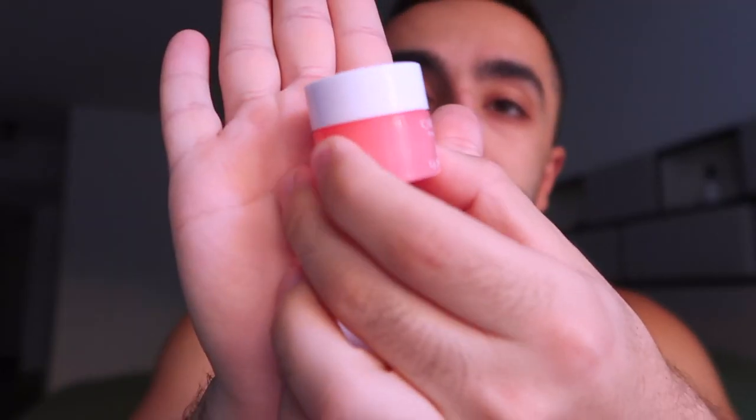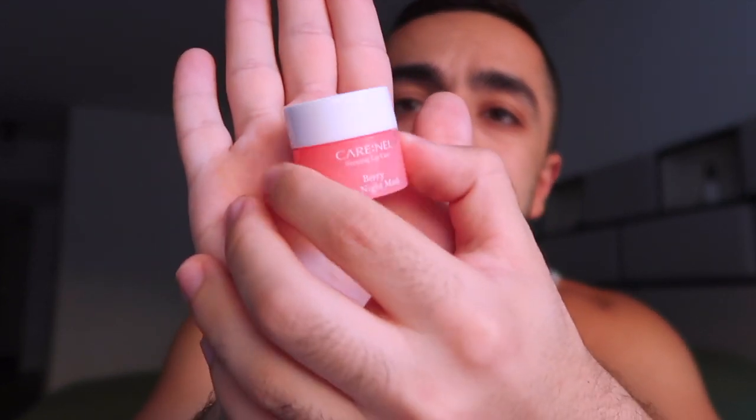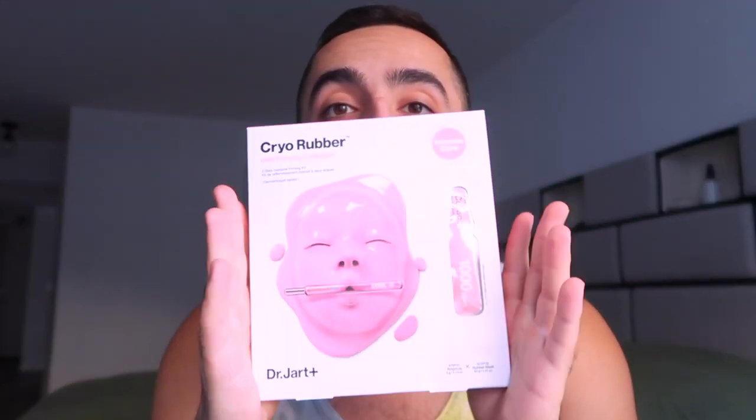This one is a lip mask called Care Nell. It actually looks a lot like the Laneige lip mask — I'll link that video. They're both K-beauty and the packaging looks almost identical. I couldn't wait and already tried it a couple of nights ago — it is so so good, pretty much just like Laneige. This one is berry flavored, and I've tried a bunch of other flavors from Laneige before.